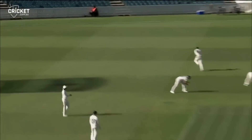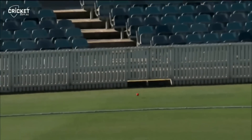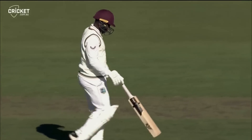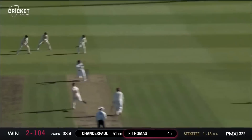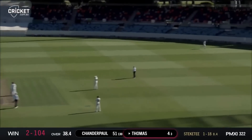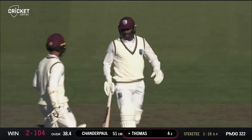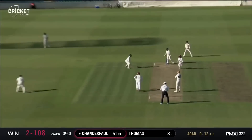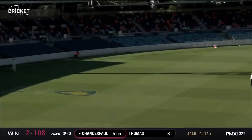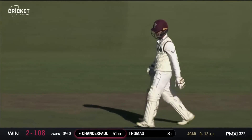Thomas defending, gets a thick outside edge and it goes away to the boundary — he's off the mark. A short one from Stickity to Thomas, who gets himself a boundary. A little straighter and swept off the stumps, swept really nicely — there's a man out there but he had no chance of getting to that one.